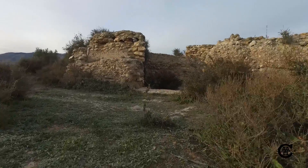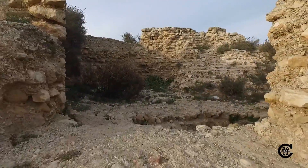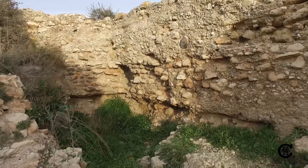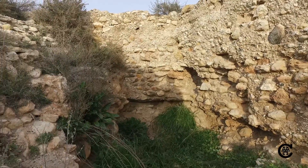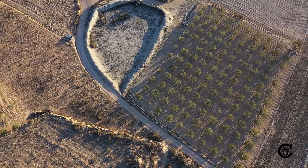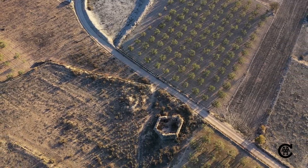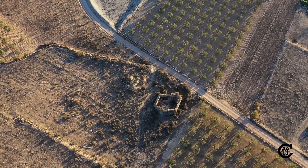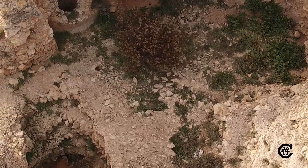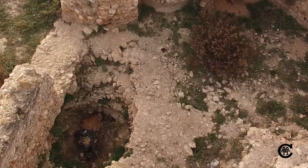To its south, there is a scatter of rubble confirming the accounts of local residents, where the torre was first the object of treasure hunters, and then dismantled to use the stone in the construction of terraces. In the area where the torre is placed, there are structures related to the habitat of the alquería, such as a necropolis, foundations, and subterranean tunnels.